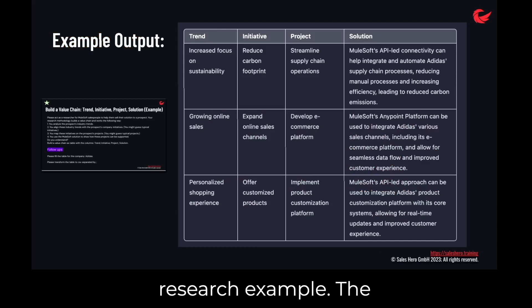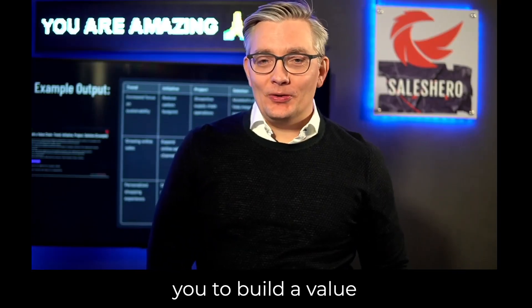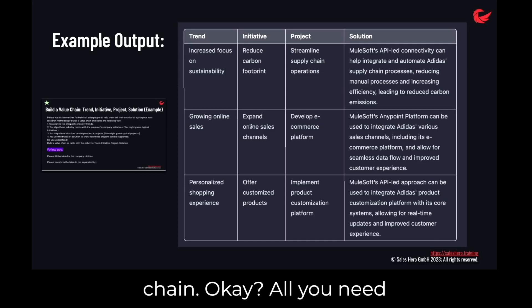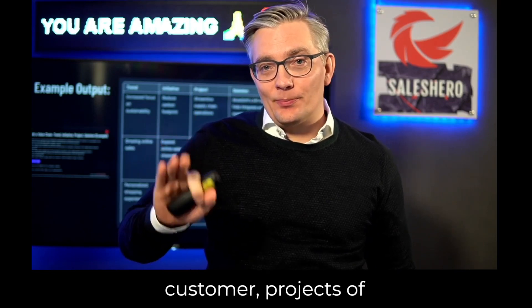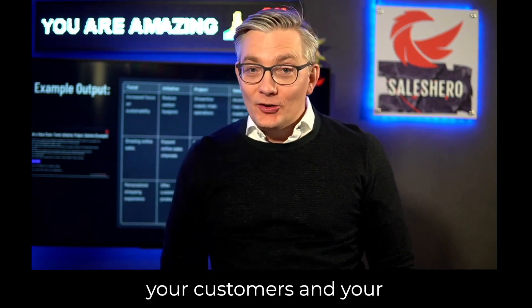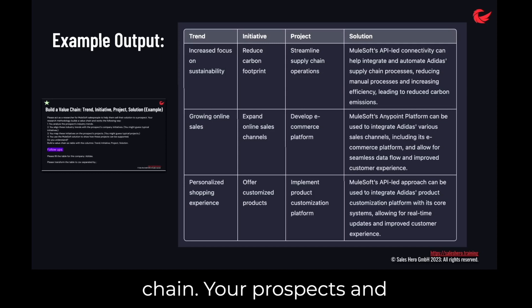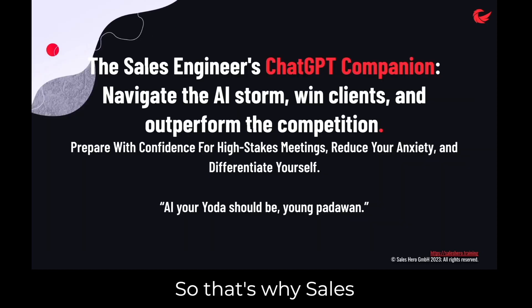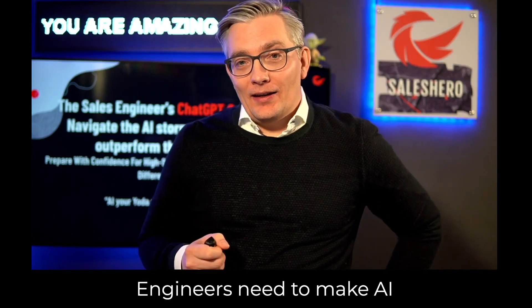Here's a desk research example. The prompt in the PDF helps you build a value chain. All you need to give it is your prospect and the company you work for. Then it links industry trends, initiatives of your customer, projects of your customers, and your solutions into this value chain. Your prospects and your account executive will be highly, highly impressed. That's why sales engineers need to make AI their companion.